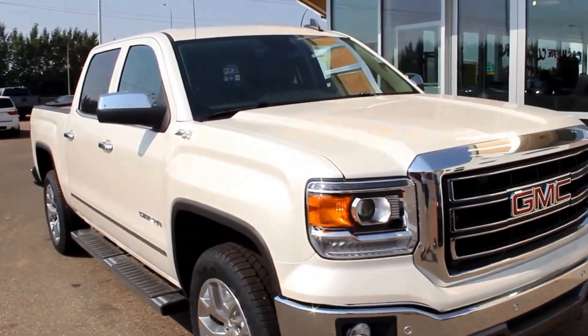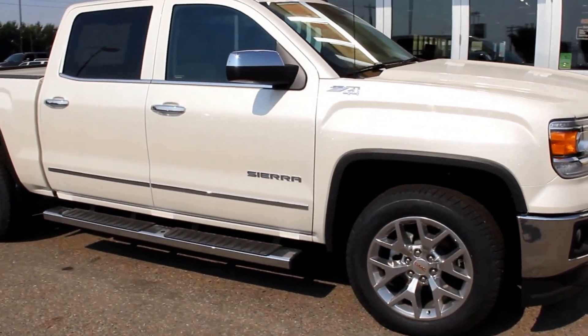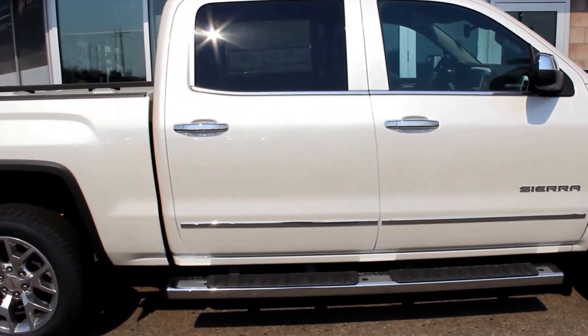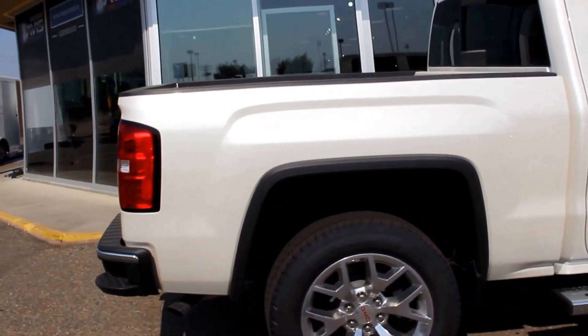Welcome to Davis GMC Buick in Medicine Hat. Here we have a 2015 GMC Sierra 1500 SLT in White Diamond Tricoat. It has a 5.3 litre direct injection V8 EcoTech engine and a 6-speed automatic transmission.